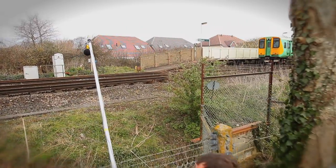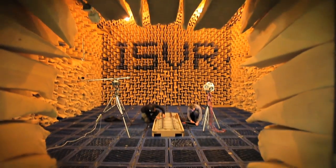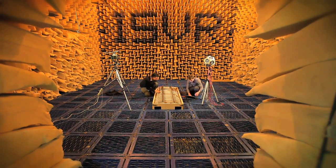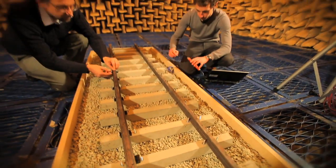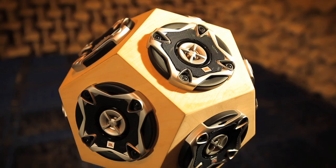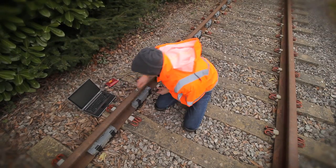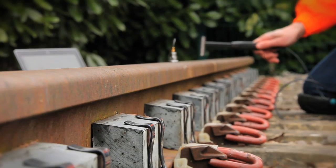As trains become faster and the areas around railways become more built up, minimising noise and vibration are becoming increasingly important aspects of a railway's environmental performance. We can measure these effects and are designing ways, such as rail damping, in which they can be reduced or eliminated.